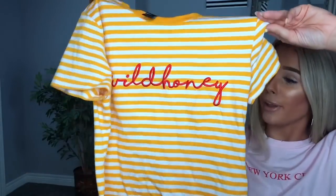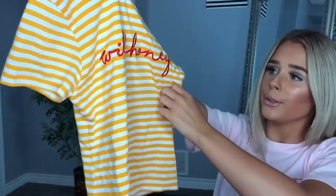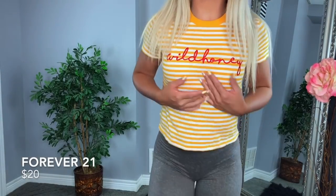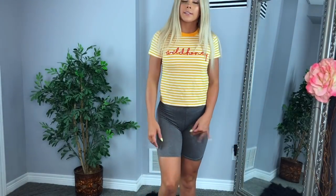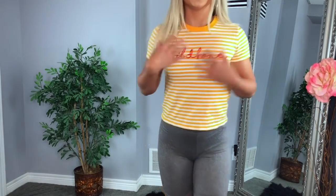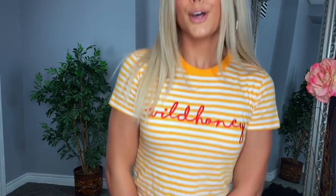The next thing I got from Forever 21 is this cute little shirt. I originally bought it because I just love the color — I was like, oh my god, I have to buy this shirt. And I thought the saying 'Wild Honey' was super cute. It was a small as well, and this was also $20.90. It fits super nice, I love the cut of it, and obviously the color is adorable. I love basic tees like this with some jeans and sneakers, or some shorts.